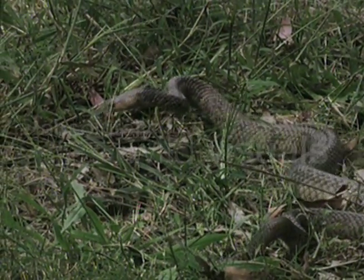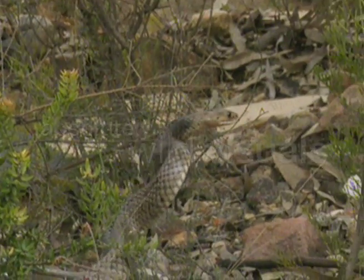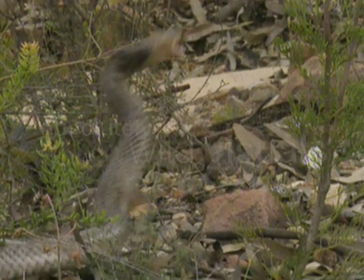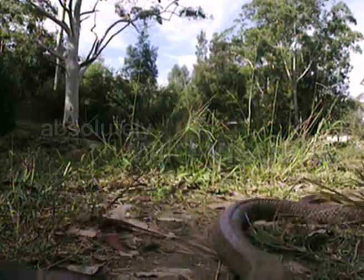It can vary from cream to black in colour, but expert opinion is unanimous when it comes to temperament — it's a snake with a short fuse. It's one of the few snakes which will aggressively defend itself and has been known to attack humans rather than flee.